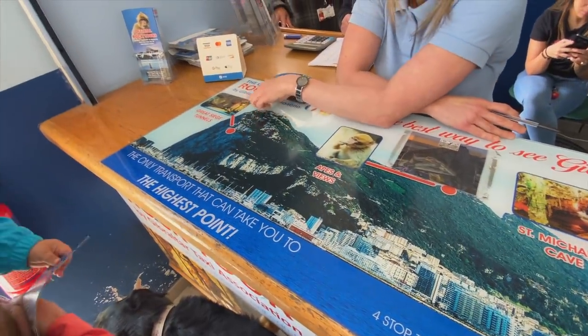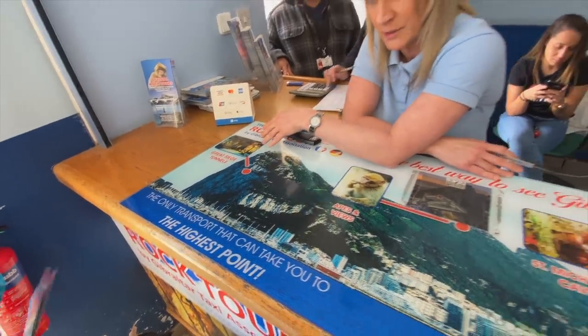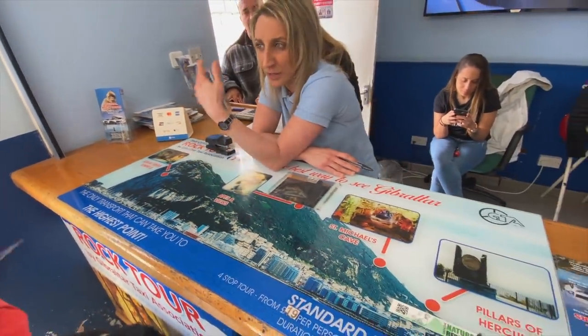These are the first British man-made tunnels that were built during the Great Siege of Gibraltar. You go in there and we spend another 25 minutes - there's a lot of military history on the walls.